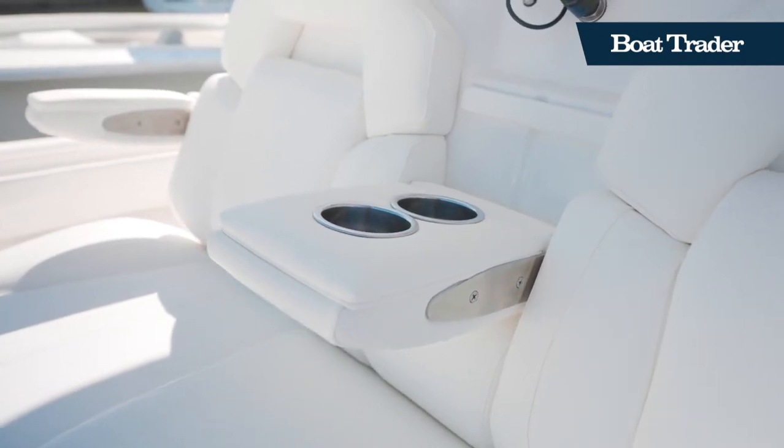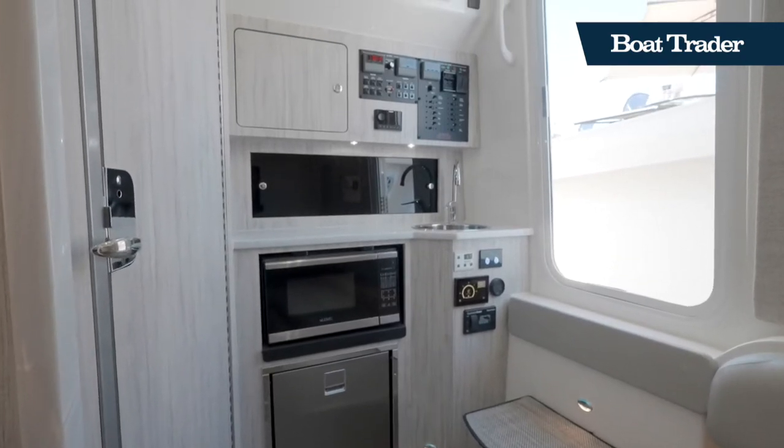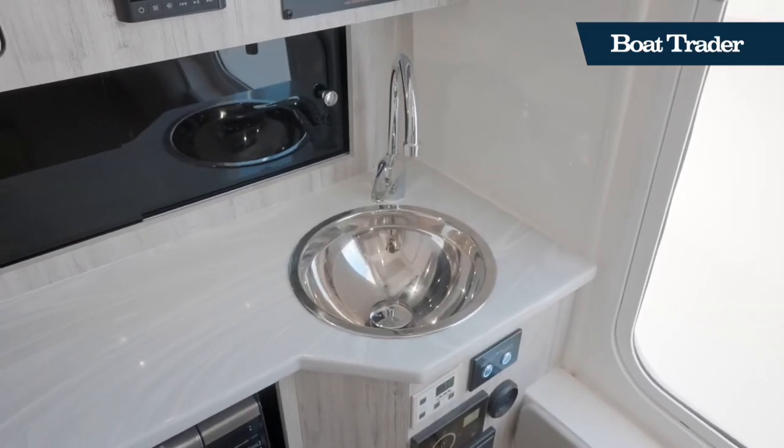The Regulator 37 also features a spacious cabin. Down here, you'll find a U-shaped lounge area with a TV and a soundbar, as well as a galley and a full head.